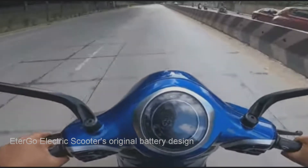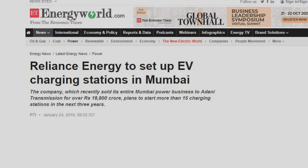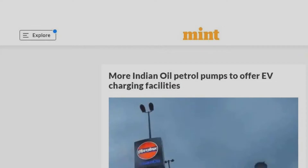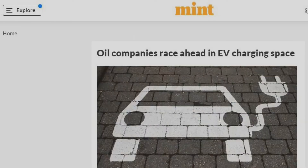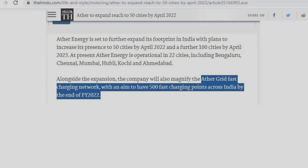These fixed battery scooter makers are also very energetic about creating charging infrastructure every three kilometers. Removable battery has a lot of advantages over fixed battery and the buyer should be aware about the problems of fixed battery.